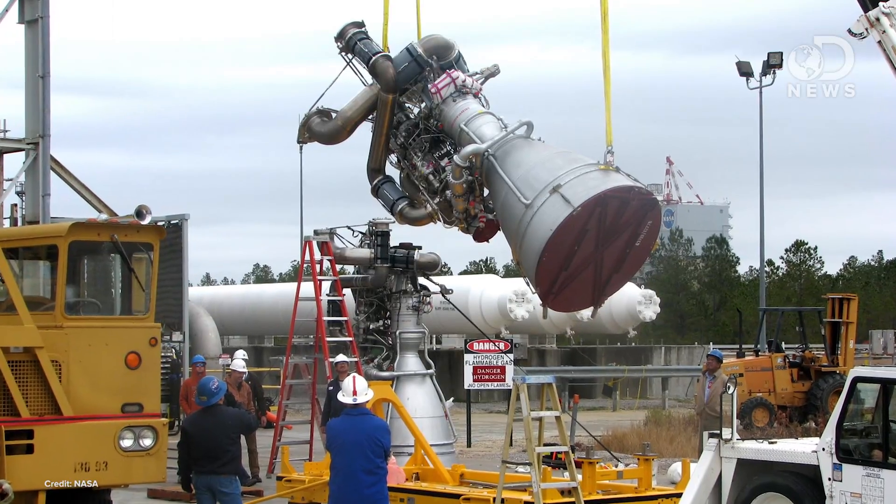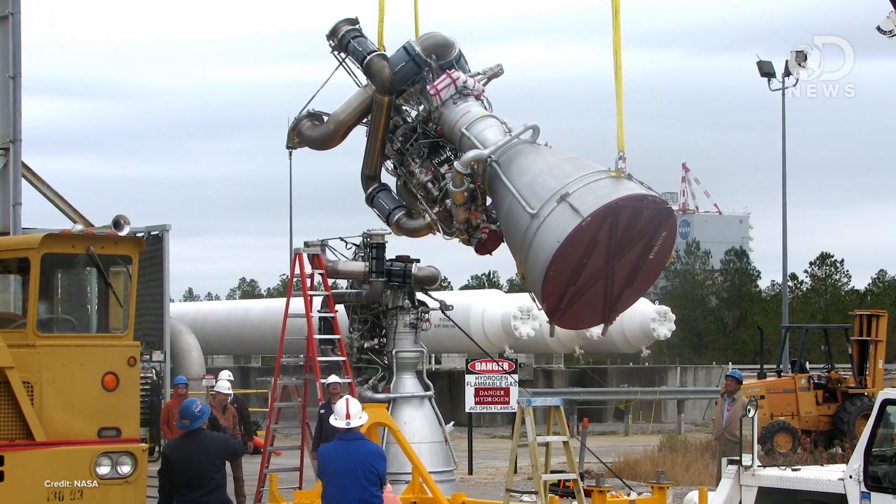There's some early speculation that the problem might be rooted in the AJ-26 engine, a Russian design that experienced a failure during a hot fire test this past May, but we won't really know what took down Antares for a while yet.